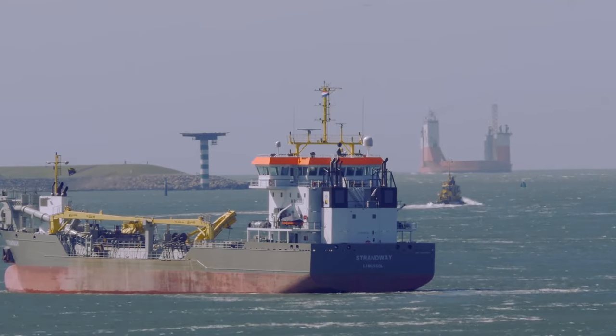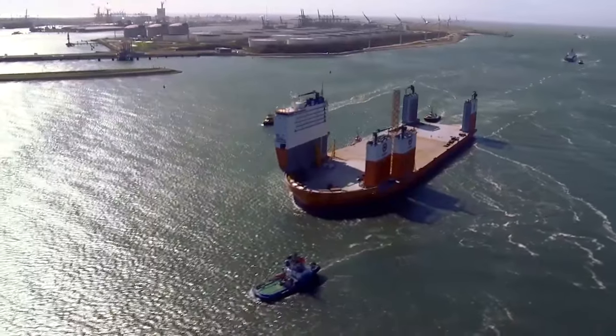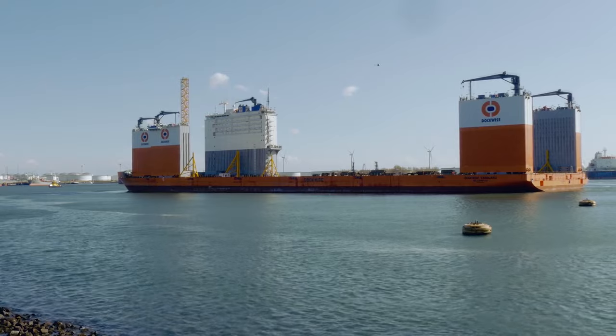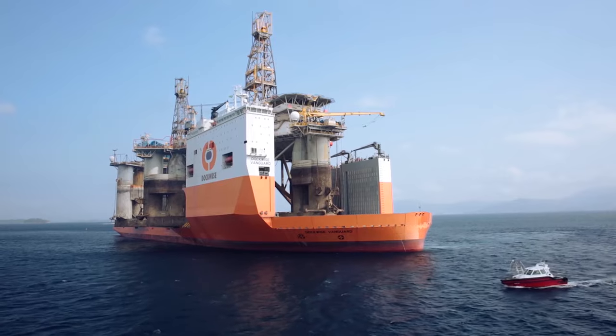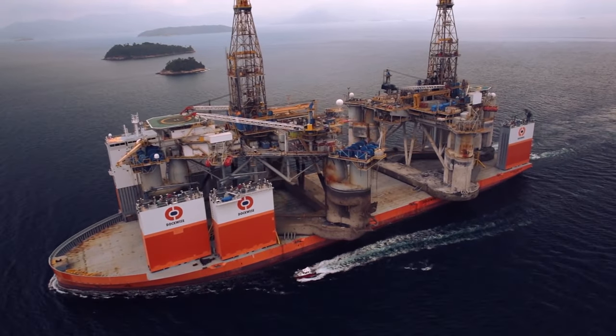Dockwise transport: impossible loads. Oil rigs, ships and tankers are transported around the globe on the Dutch heavy lift vessels. The rigs are very heavy, that's why it's very important to control forces applied to the centre of gravity of this cargo.